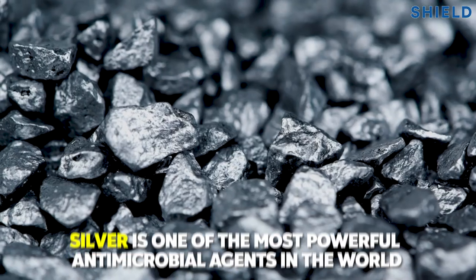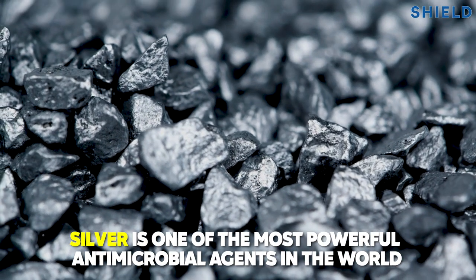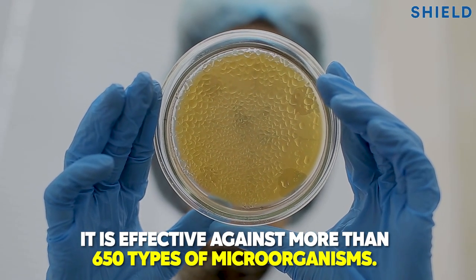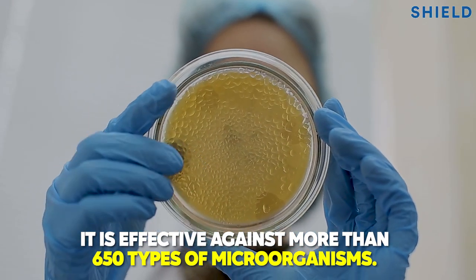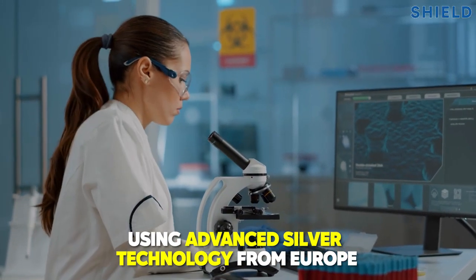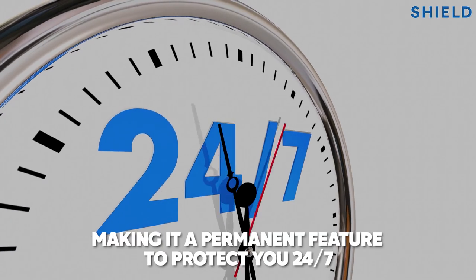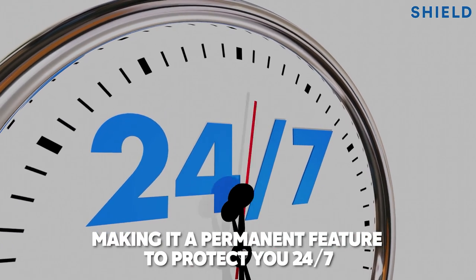This is how it works. Silver is one of the most powerful antimicrobial agents in the world, effective against more than 650 types of microorganisms. Using advanced silver technology from Europe, we have infused our unique formulation into the towel, making it a permanent feature to protect you 24-7.